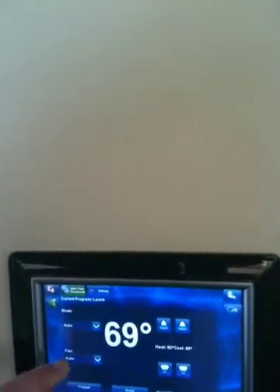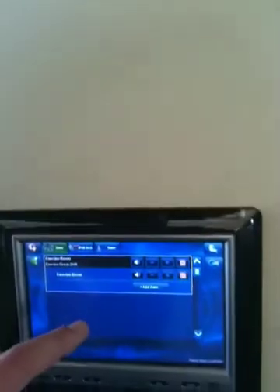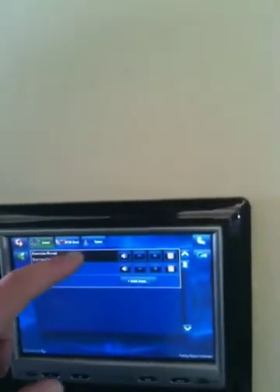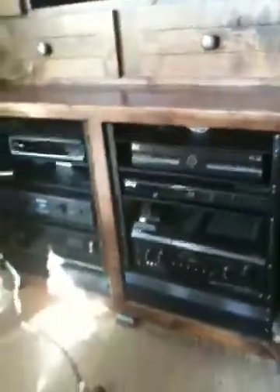HVAC is integrated. We've got music located throughout the house — notice in the exercise room music is on. All of this is available via the TV also. We have equipment racks and Sony TVs located throughout the home with integrated cooling.